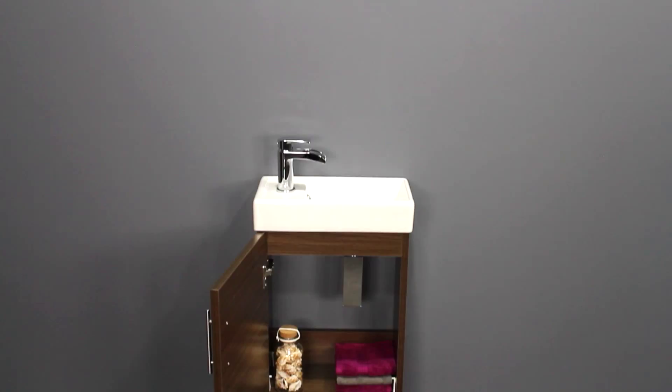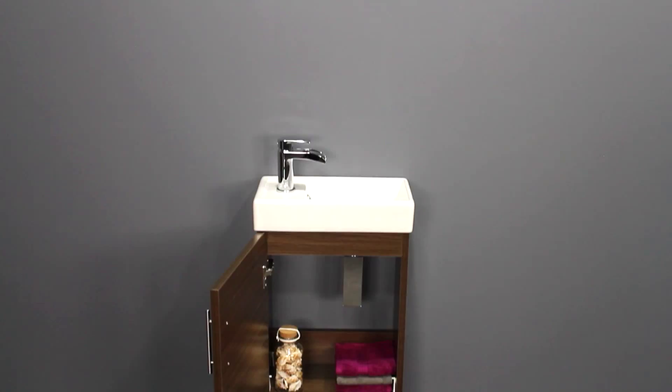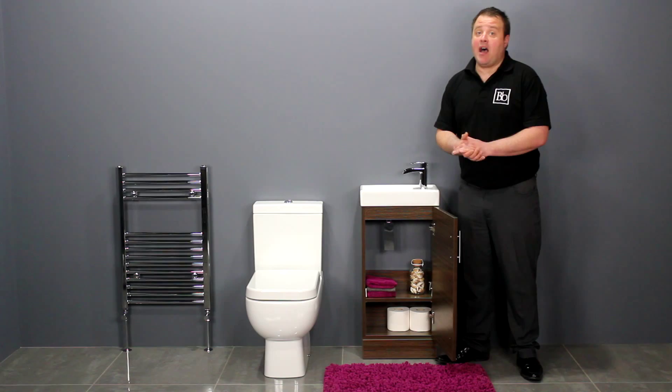The single door opens to reveal useful under-sink storage. It has an internal shelf which gives you two separate storage compartments for your bathroom essentials. It's a versatile unit.